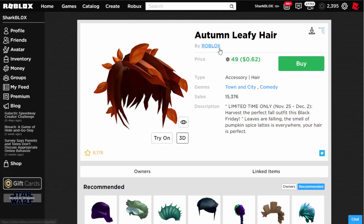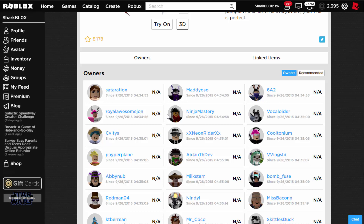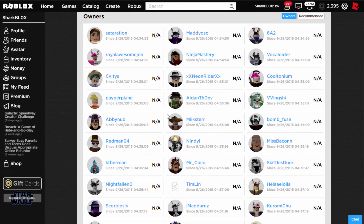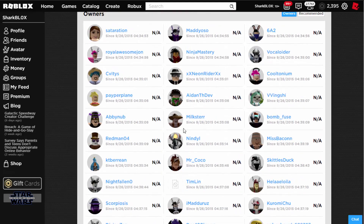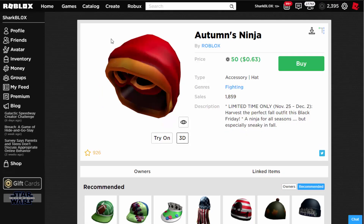I'm going to prove that all of these items are in fact old. I've got a few Roblox plugins and if I click on 'owners' you guys can see that this thing has been around since 2015 — so it's not new at all. Tons and tons of people have this, so pretty disappointing hair accessory.